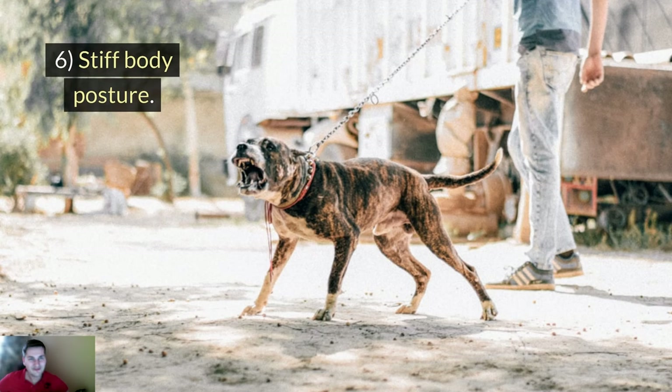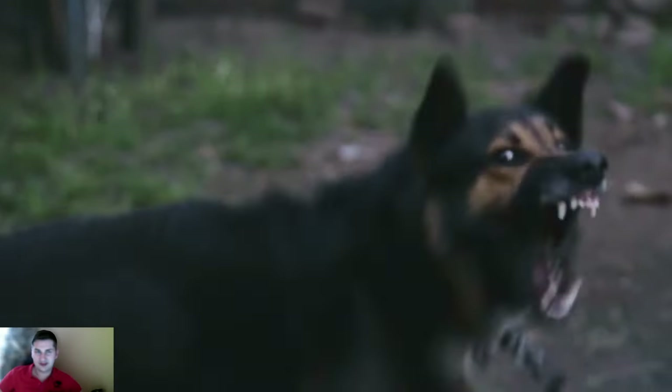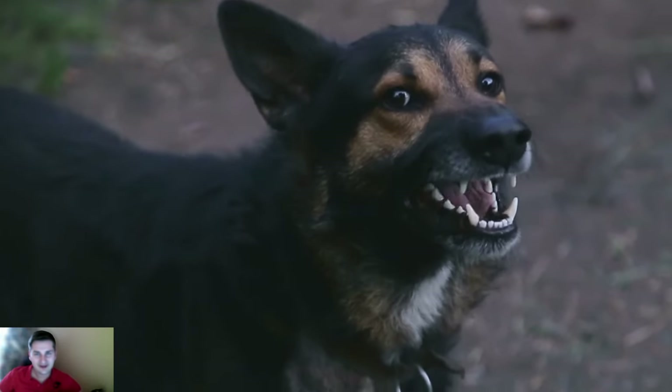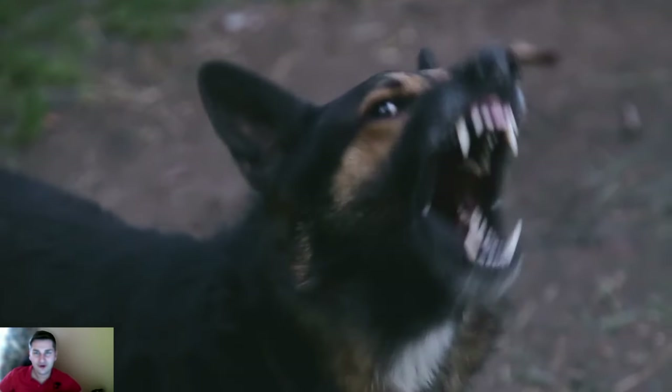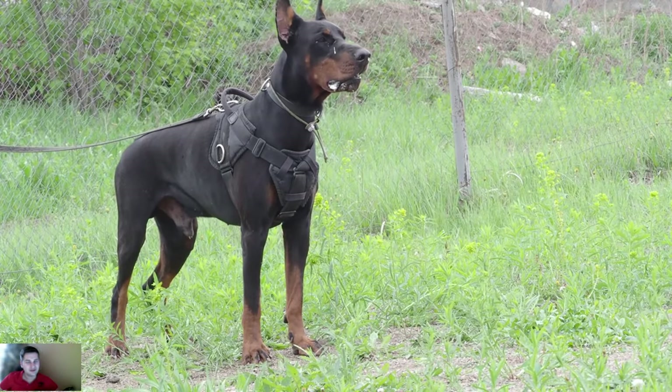Sign number 6: Stiff body posture. So the dog has a raised tail, ears pinned back, direct gaze, and a very stiff, frozen, or firm body posture. This is a sign that it is preparing to attack.